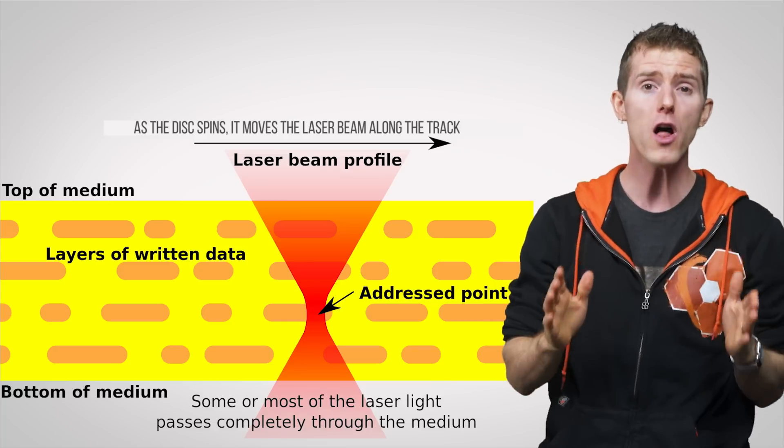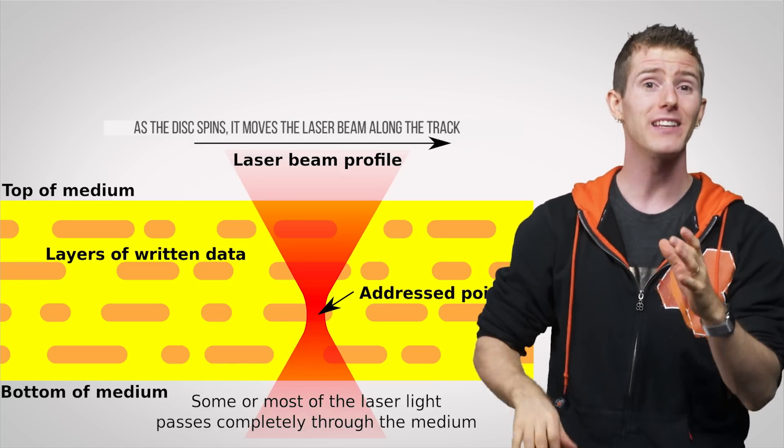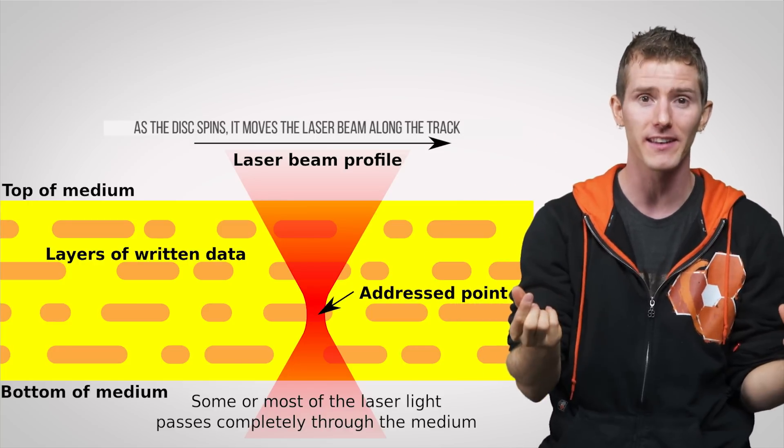We're not just restricted to making traditional hard drives larger or making smaller and smaller transistors for our SSDs. There's holographic data storage, which takes the concept of a dual-layer optical disk to a completely new dimension. Instead of just storing data in a two-dimensional pattern of pits in the surface, holographic disks can store data in three-dimensional patterns using nearly the entire thickness of the disk, and multi-terabyte single disks may be available at some point.